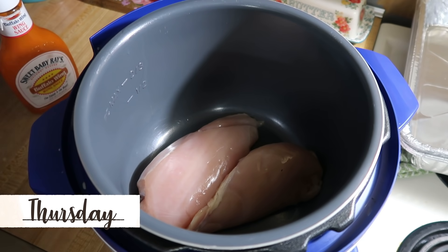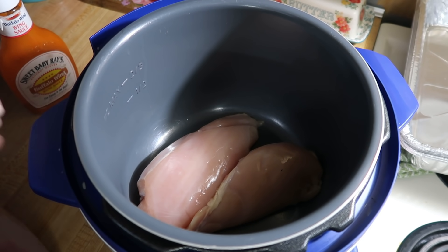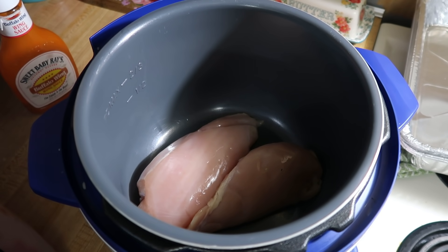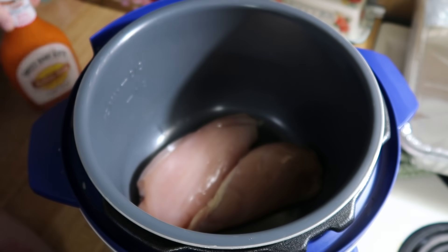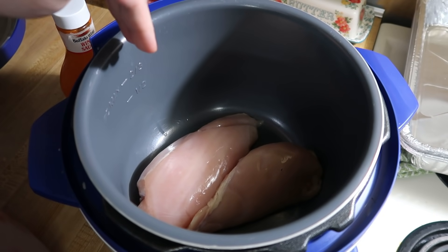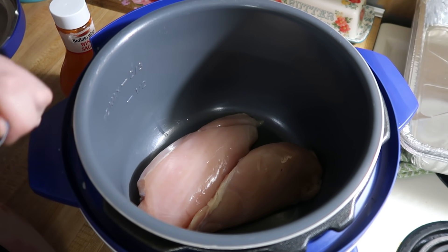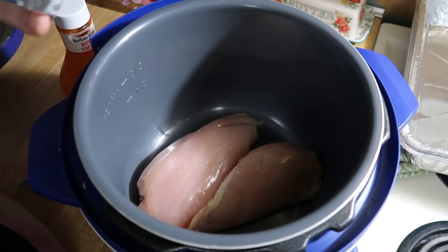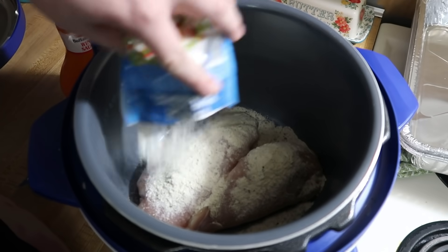It is Thursday and tonight for dinner we are doing buffalo chicken quesadillas. I forgot to thaw my chicken either last night or this morning, so I pulled it out late today. Usually I make my chicken in the crock pot but I didn't have time, so instead I threw it in the Instant Pot. Two chicken breasts, I add one packet of ranch seasoning and then some buffalo sauce — I have the rest of the Sweet Baby Ray's one. I cook it on manual high pressure for 15 minutes and then let it do a natural release for five minutes. When it's done I'll just shred it up and make the quesadillas.